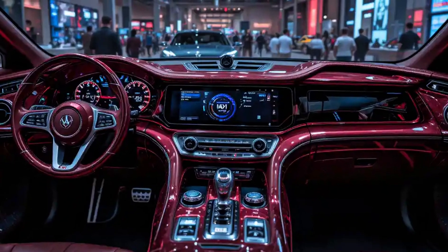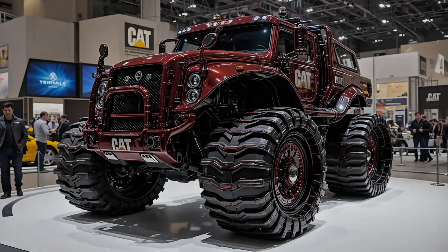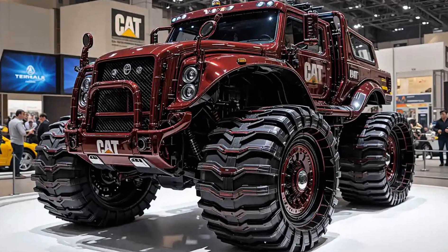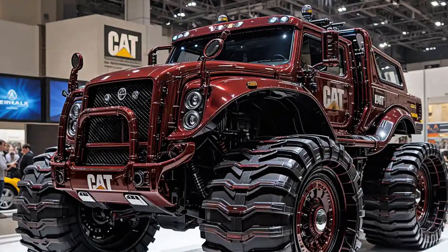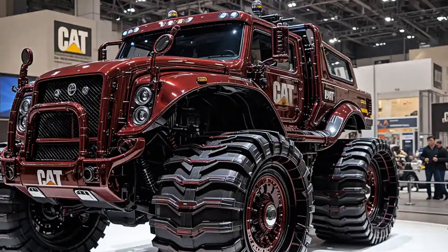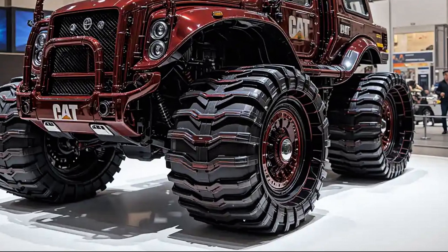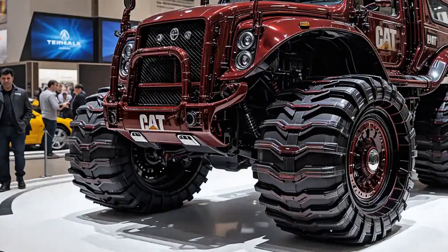What makes the 2025 D11 a technological leap is its integration of remote control operation and autonomous-ready systems. Whether operated from a distance for safety or fully automated in high-risk zones, the D11 is built for the next era of unmanned heavy machinery. This isn't just useful — it's revolutionary for mining, quarrying, and large-scale construction.